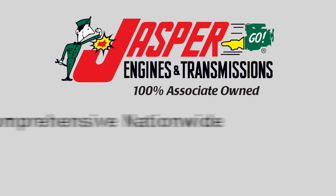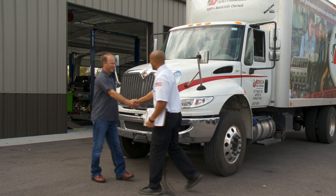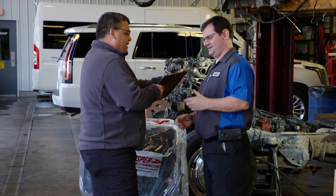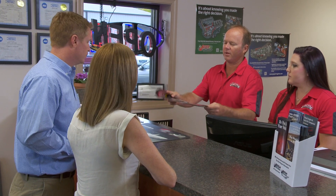We offer a comprehensive nationwide warranty. And shop owners and fleet managers agree — Jasper is easy to do business with, while improving your customers' satisfaction and reducing downtime.